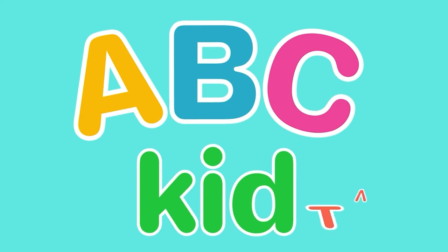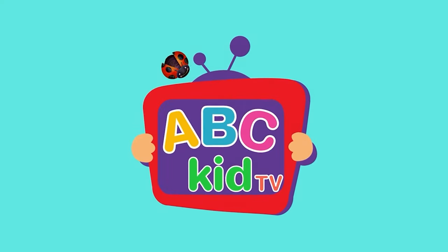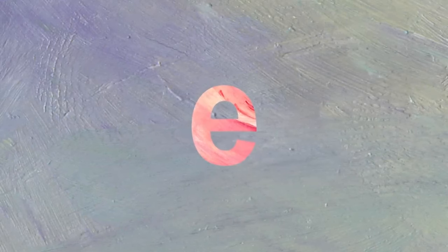ABZ Kids TV! Next comes the letter E. E.